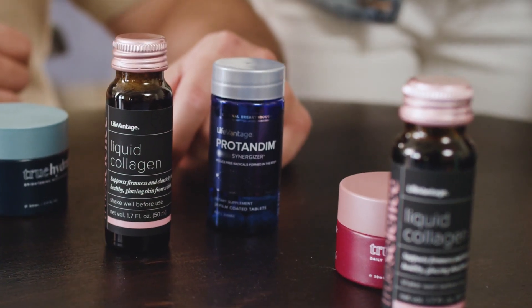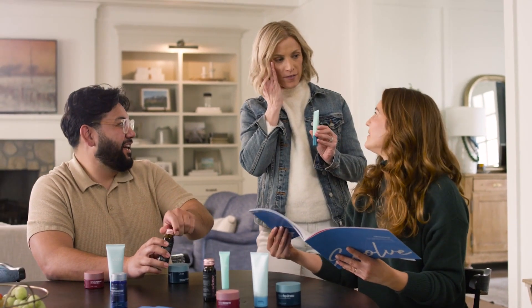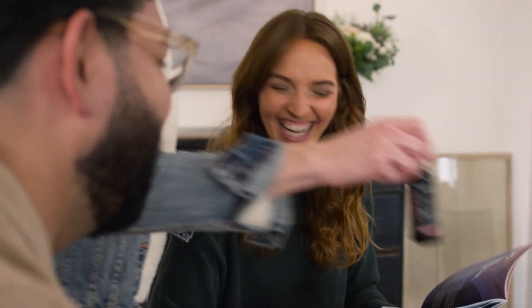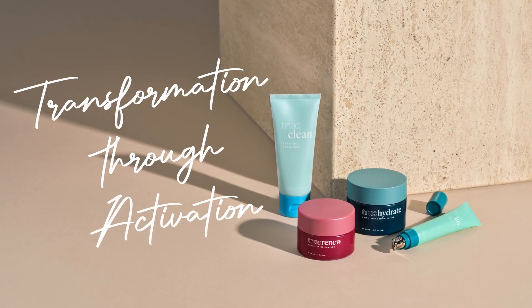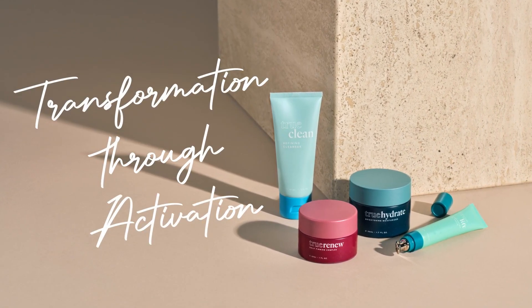Better yet, leverage the power of products that drive results to build a thriving side business to activate every aspect of your life. Lock in youthful radiance, and live with true confidence. Discover true transformation through the power of activation today.